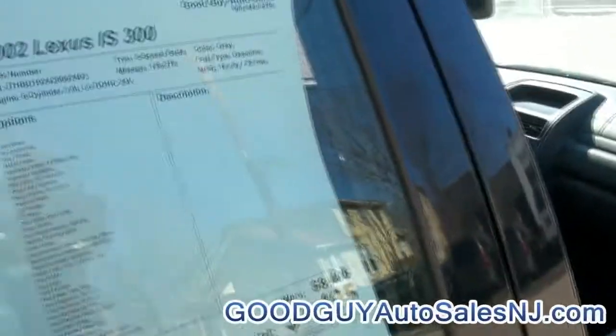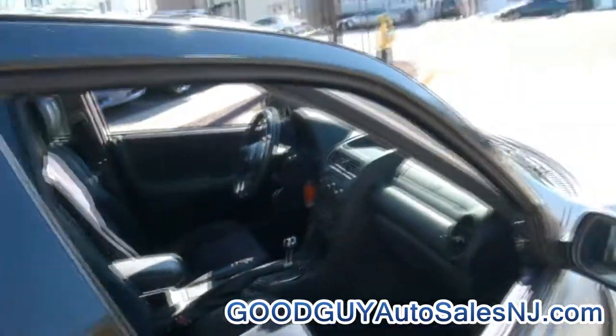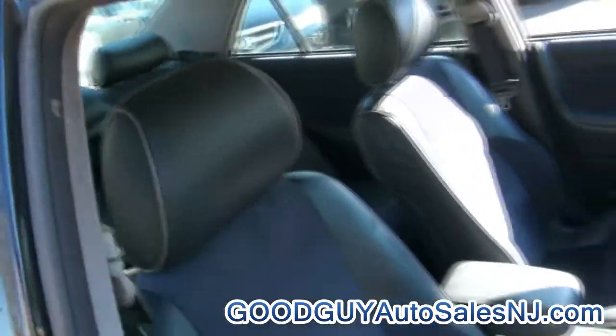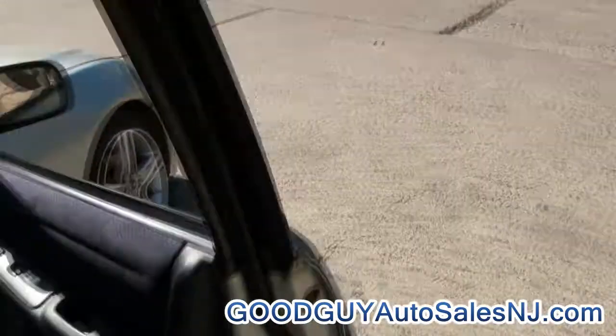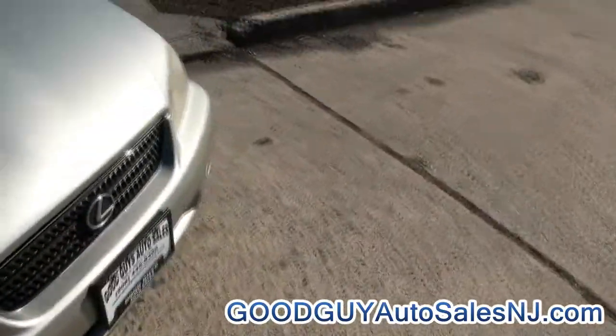Good price too, 138,000 miles. Definitely very distinctive styling on this vehicle. Also looks nice because you have the xenons and then you have the yellow fog lights on this car.